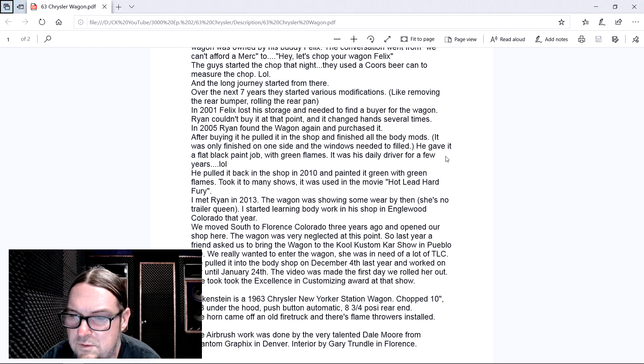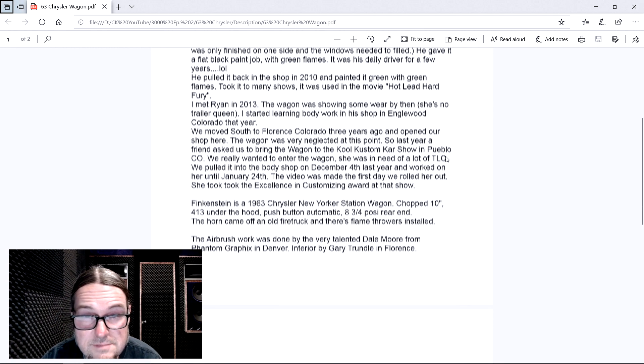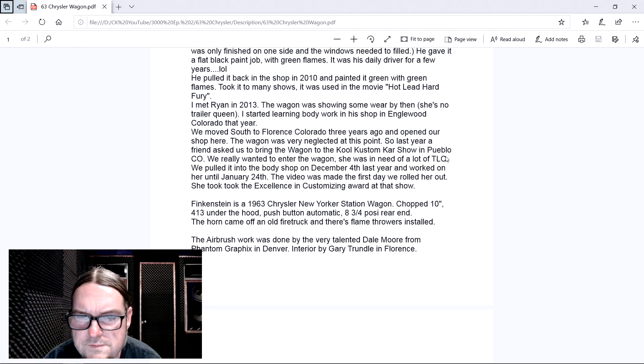Pulled it back in the shop in 2010, painted it green with green flames. Took it to many car shows. It was used in the movie Hot Lead, Hard Fury - a culture movie. Jody says she met Ryan in 2013. The wagon was showing somewhere by then - she's no trailer queen. She started learning body work in a shop in Englewood, Colorado that year. Good - jump in there and get your hands dirty and figure it out. We moved south to Florence, Colorado three years ago and opened our shop there.